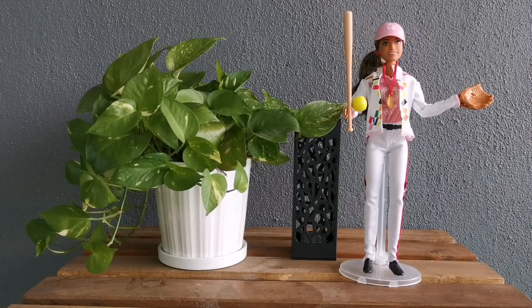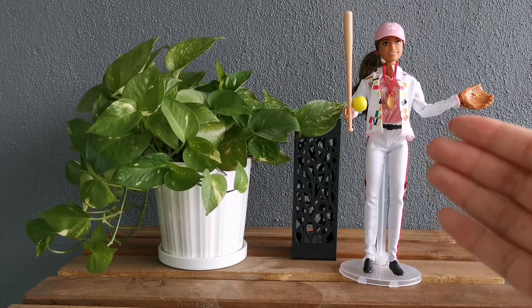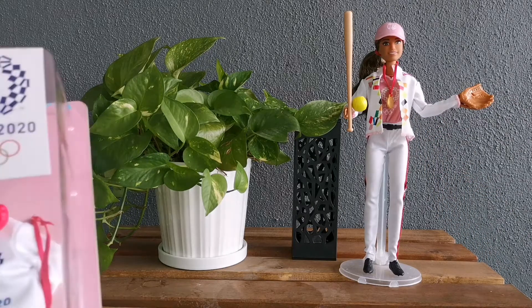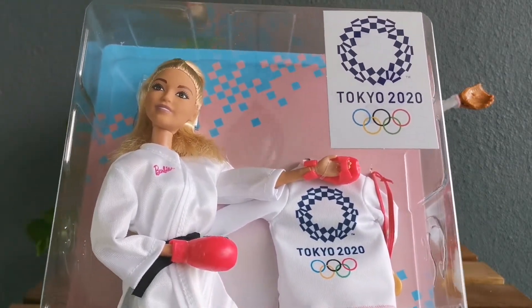Hey everyone, welcome back to my channel! As you can see, this is the Tokyo 2020 official licensed product. I got the softball doll, and now I'm going to show you another one, which is the karate version.